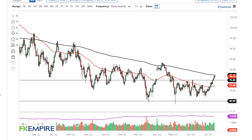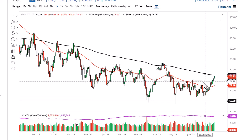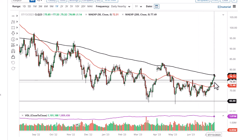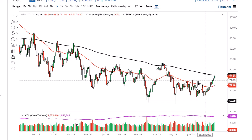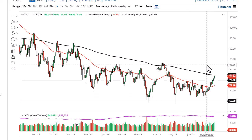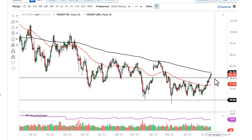From FX Empire, this is Chris taking a look at the crude oil market. As you can see, we have pulled back just a bit from the 200-day EMA on the WTI, and $75 is an area where you could see some support, as it was resistance. The measured move looks very likely to go to about $82.50, at this last swing high over here.